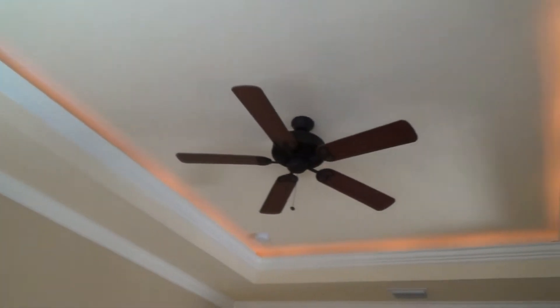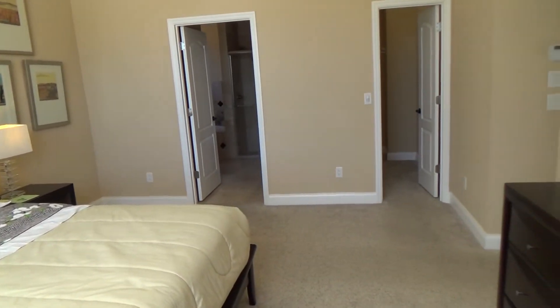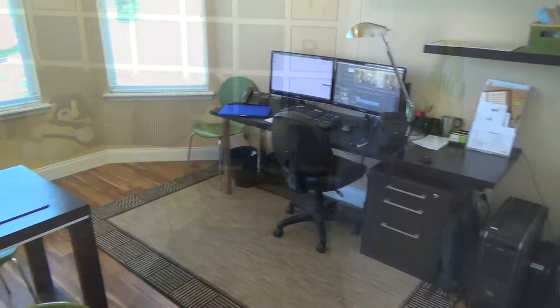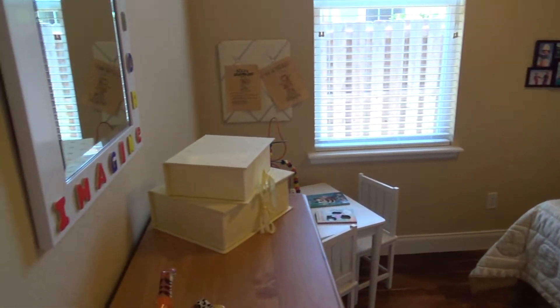The master bedroom features a single tray ceiling with mood lighting, which really helps to open up the space. All of the other bedrooms feature wood flooring, and each offers more than enough space to be used as a bedroom, guest room, or office.